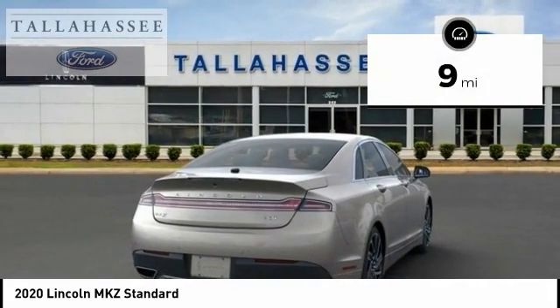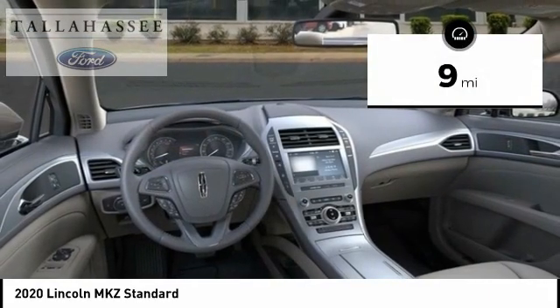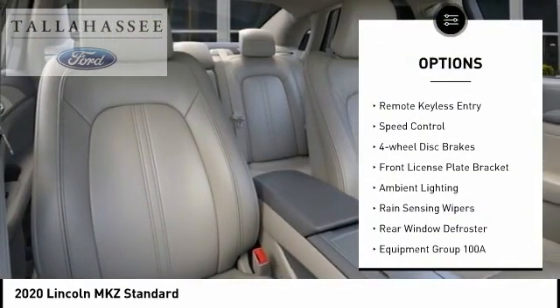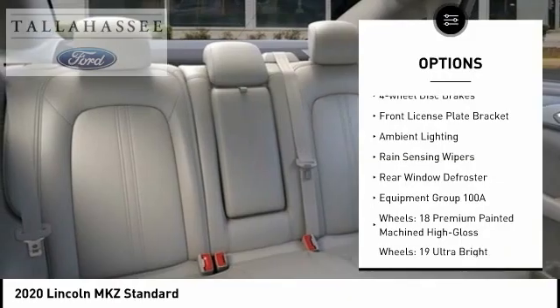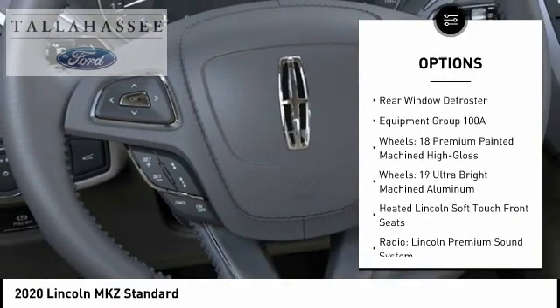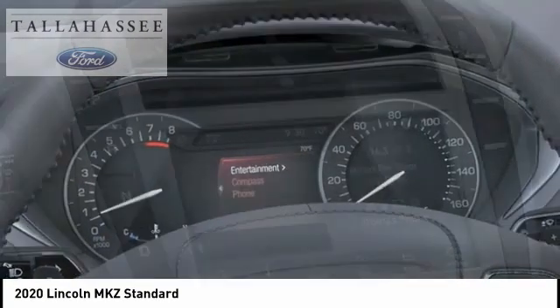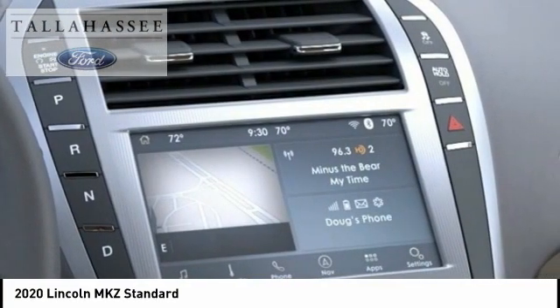This vehicle has less than 100 miles. Here are some of this vehicle's great options: electronic stability control, brake assist, traction control, remote keyless entry, speed control, four-wheel disc brakes, front license plate bracket, ambient lighting, rain sensing wipers, rear window defroster.